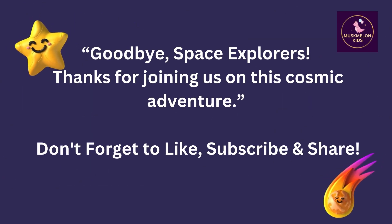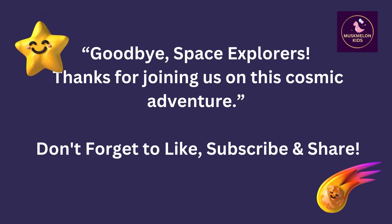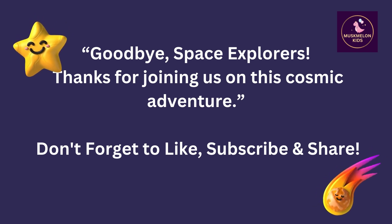Goodbye, space explorers. Thanks for joining us on this cosmic adventure. Don't forget to like, subscribe and share.